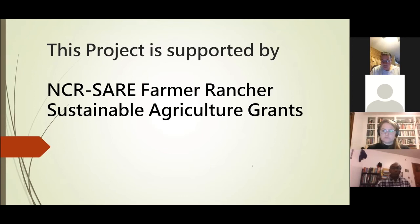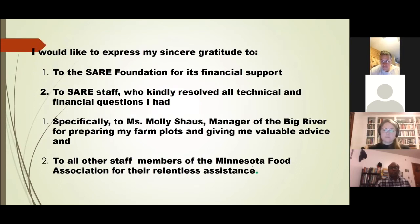This project is supported by MRCAIR farmer fund and the sustainable agriculture grants that Martin mentioned. I would like to express my sincere gratitude to SARE for funding this project, and to the farm staff who were kind and helpful whenever I encountered technical or other problems. Also to Molly Shows, manager of Big River Farms, who prepared my farm and gave very good advice, and to all members of the Minnesota Food Association who were very kind and helpful. Thank you very much.